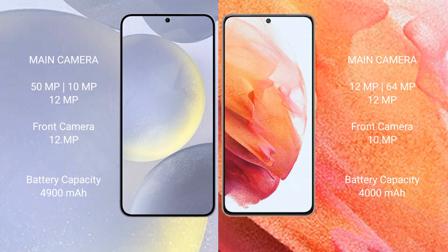The Samsung Galaxy S24 Plus features a rear triple camera setup: 50 megapixels plus 10 megapixels plus 12 megapixels, and a 12 megapixel front camera. The Samsung Galaxy S21 has a rear triple camera setup: 12 megapixels plus 64 megapixels plus 12 megapixels, with a 10 megapixel front camera.